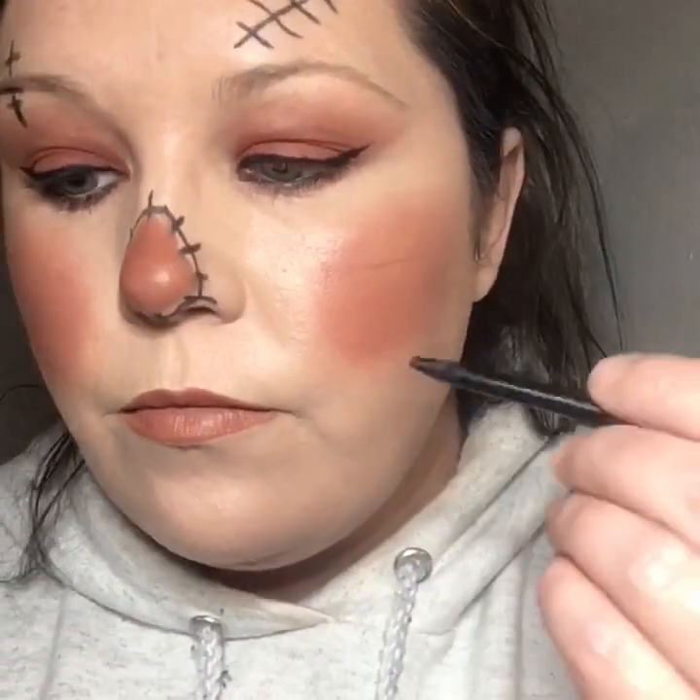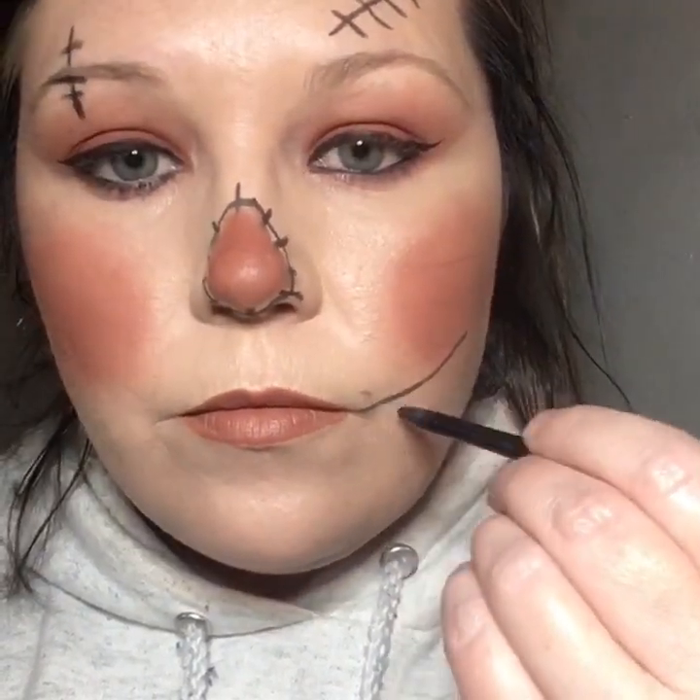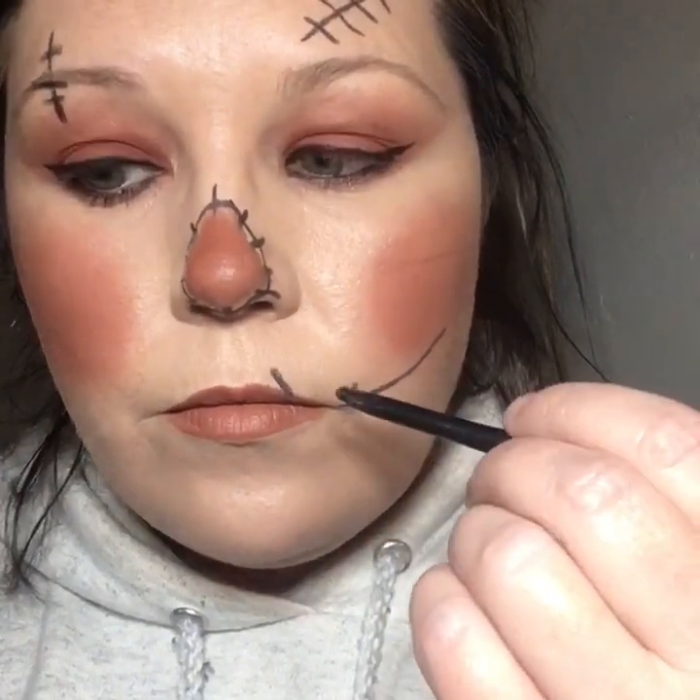I didn't realize this whole video that I had a hair stuck to the side of my face — sorry about that, it's all up in my blush. Anyway, I'm just putting Peanut Butter Cup on my lips now to keep the look all one color. Then we're going to draw on the stitching — back to my NYX eyeliner for that — and just add some little stitches to my face and lips.